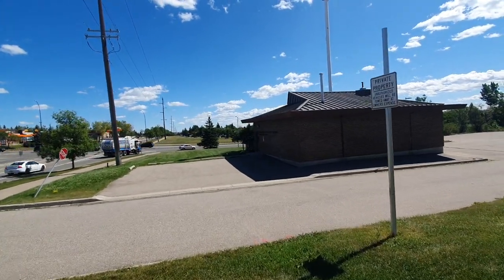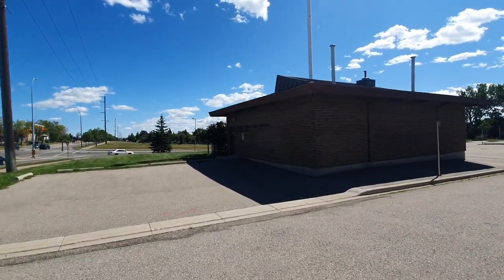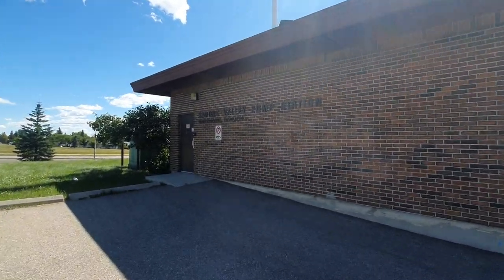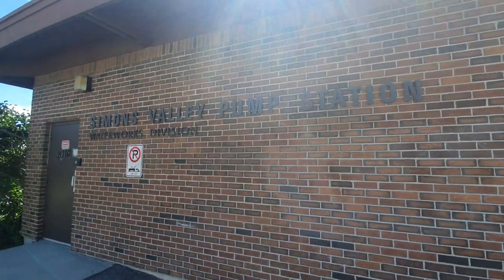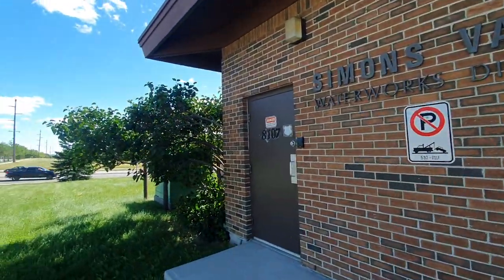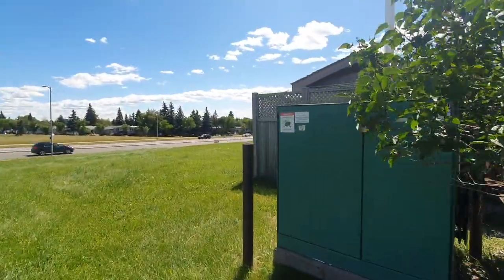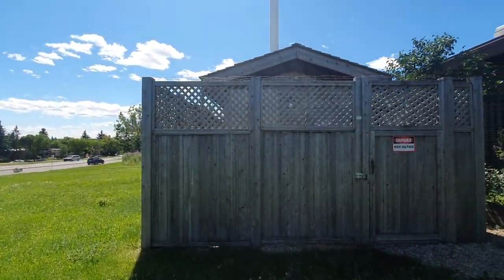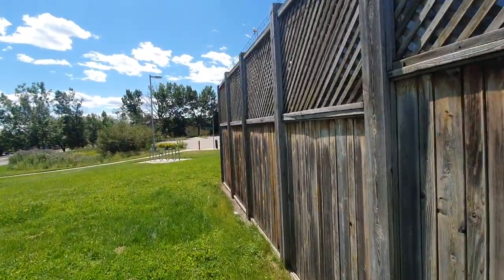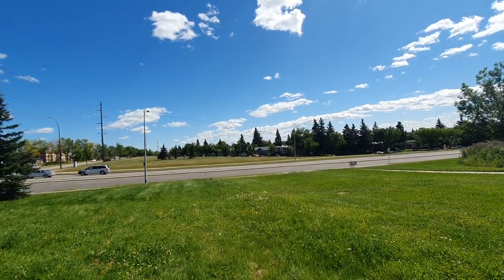This is a water pump station — that's the property it's on, it's part of the City of Calgary. You can see it right here. There's the community center, and we've got houses in direct line of travel of this tower right there.